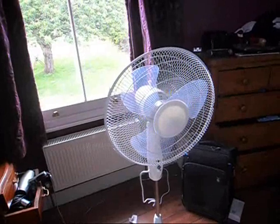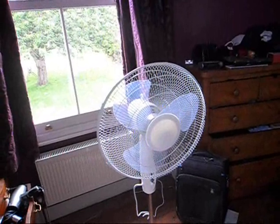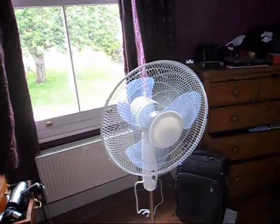Very nice coast down. So yeah, that's my parents' brand new Argos value pedestal fan. Thanks for watching, hope you enjoyed this, bye!